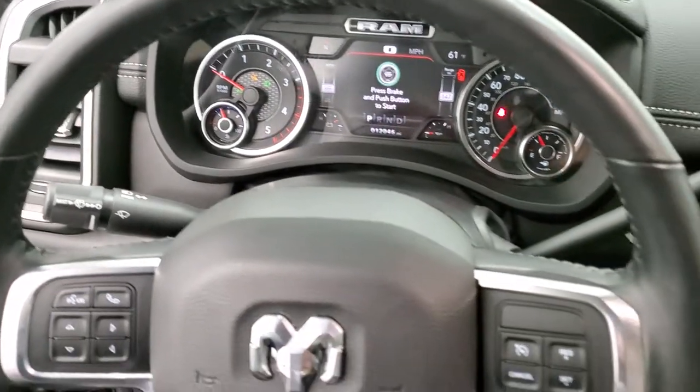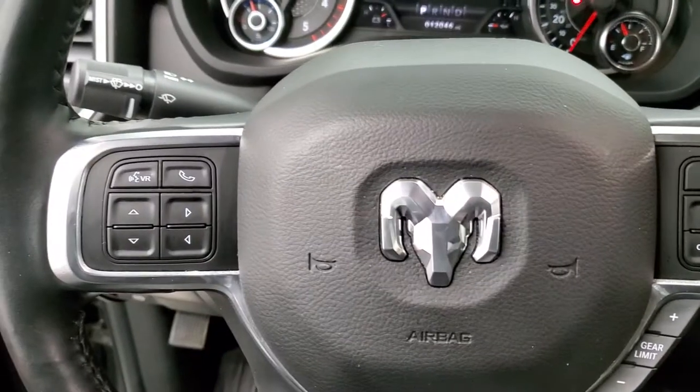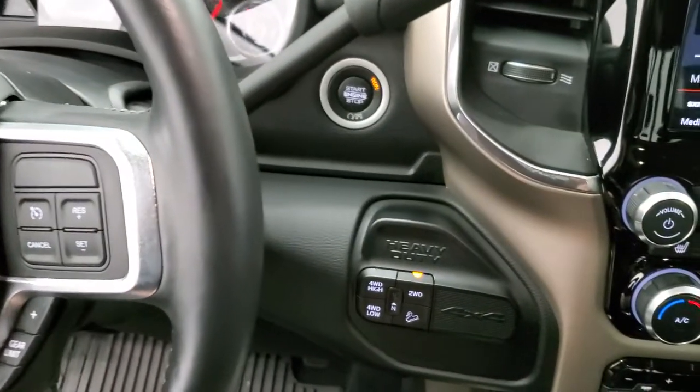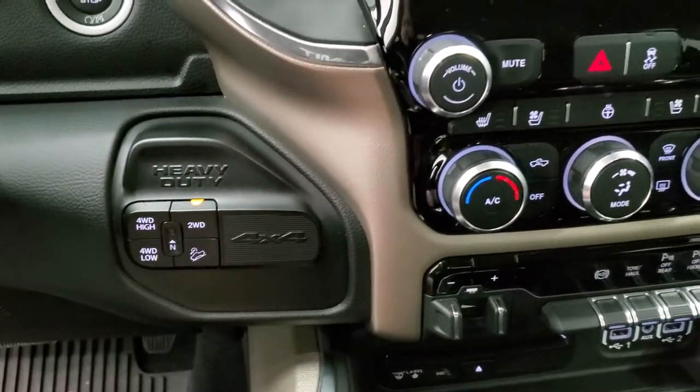Leather wrapped heated steering wheel, cruise controls and gear selector on the right, Bluetooth and information center controls on the left, and audio controls on the back. Push button start, push button four-wheel drive, downhill assist control, and neutral setting.